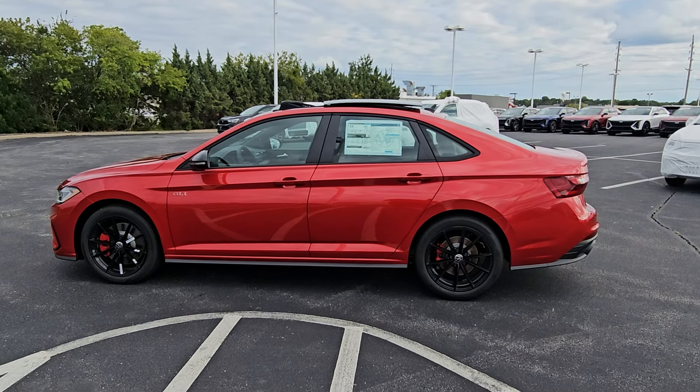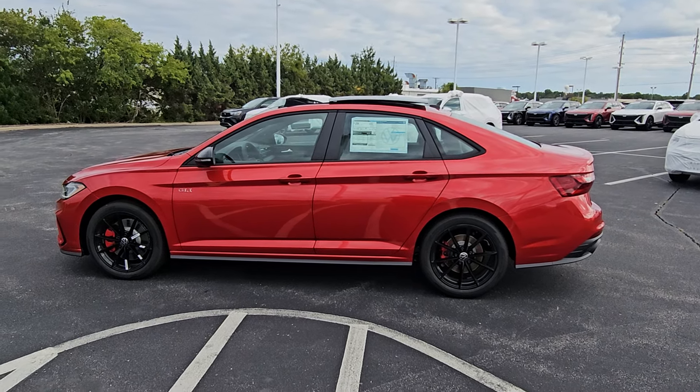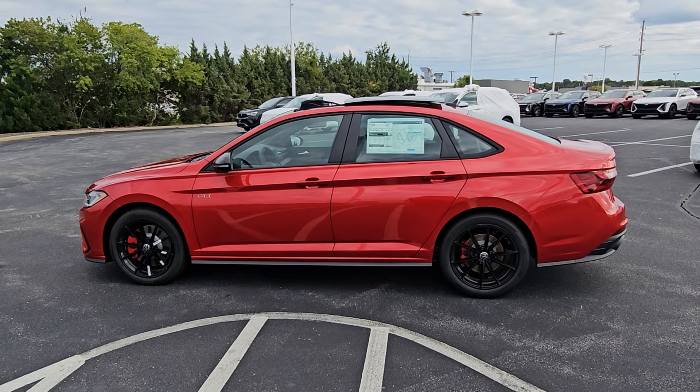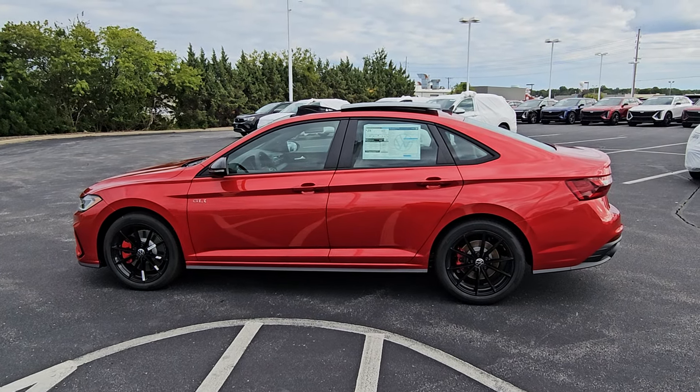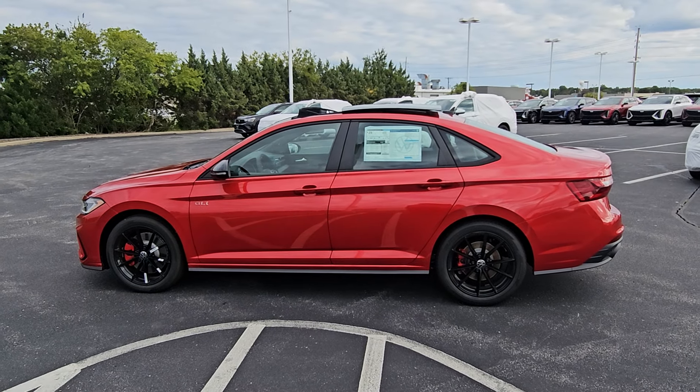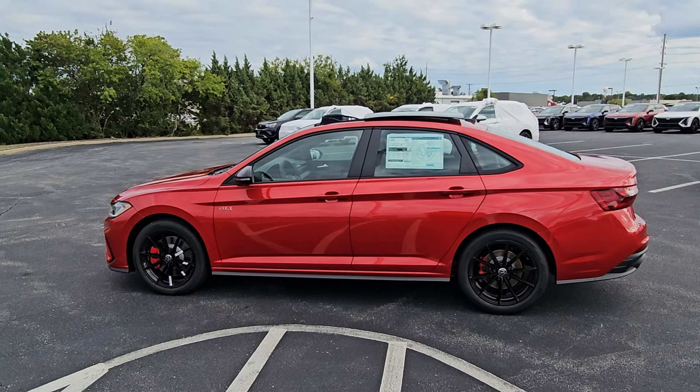If you're interested in this car or one like it, please give me a call at 636-290-4257. Find me on TikTok, YouTube, Facebook, Twitter, and Instagram at ResellsCars. Thanks a lot guys — stay safe, stay healthy, have a great day.